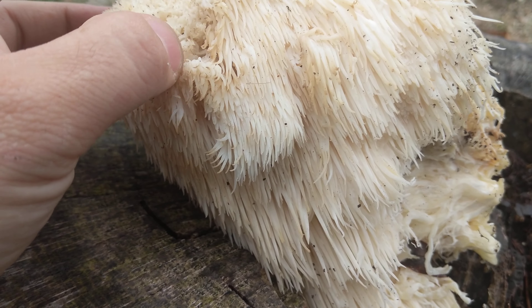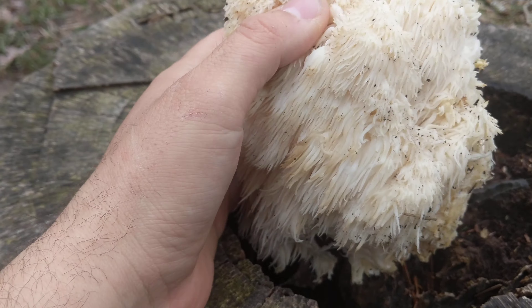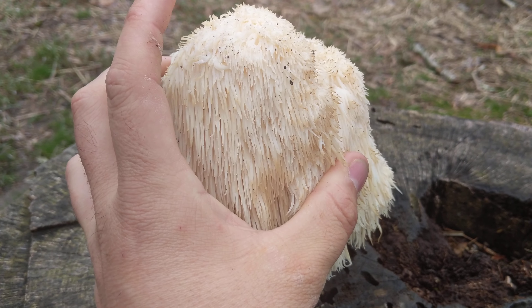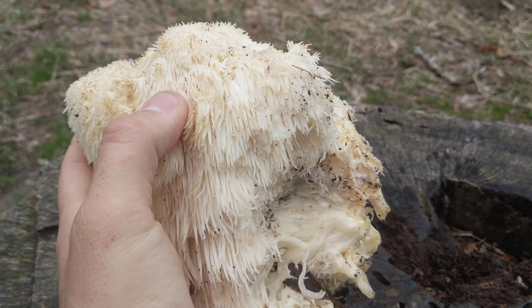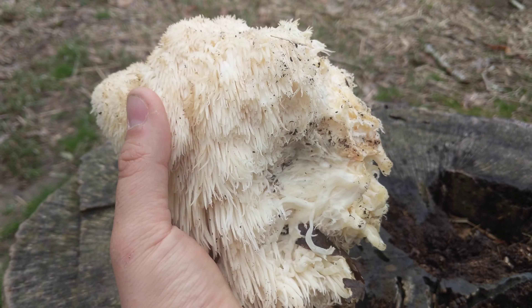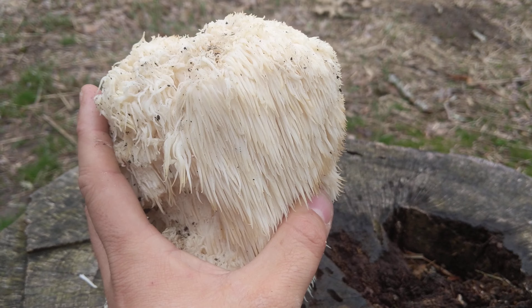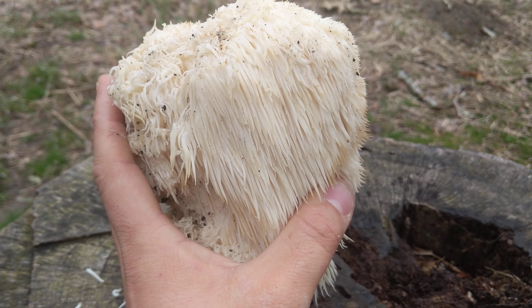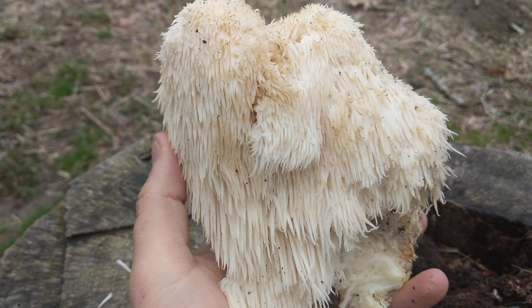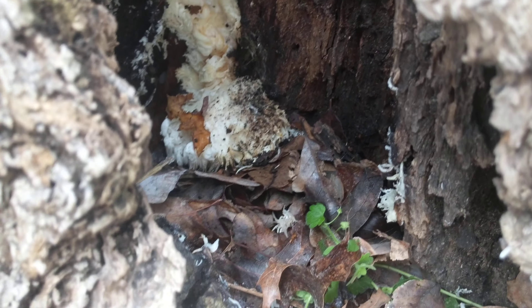It's a great mushroom and it's growing right now. This one is probably right at prime, maybe a couple of days past prime, but still good and edible. This is probably two or three pounds of mushroom, and it grows in the same spot every year. I've come back two years in a row, and this year it's twice the size it was last year.